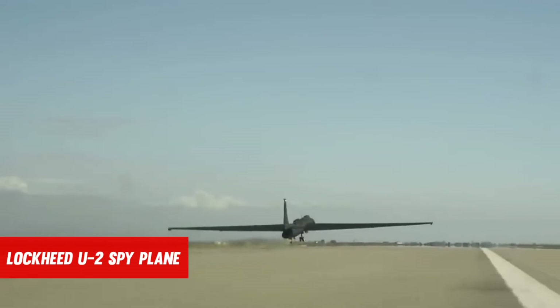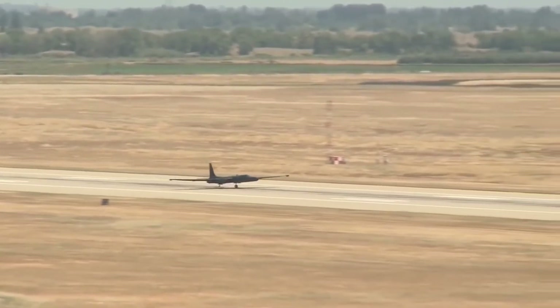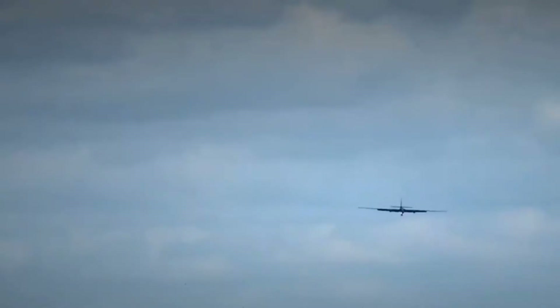The Lockheed U-2 spy plane, nearly twice as wide as it is long, is one of the most distinctive aircraft in the United States Air Force, and the most difficult to fly, earning it the nickname the Dragon Lady.